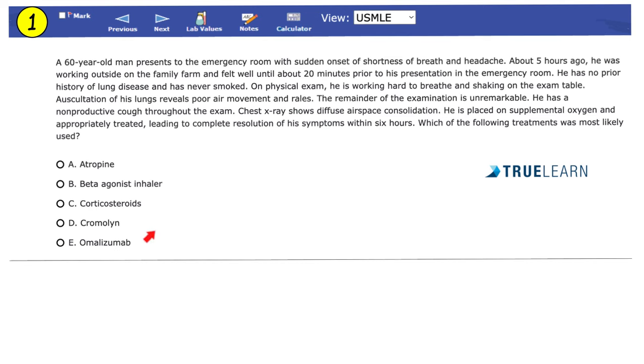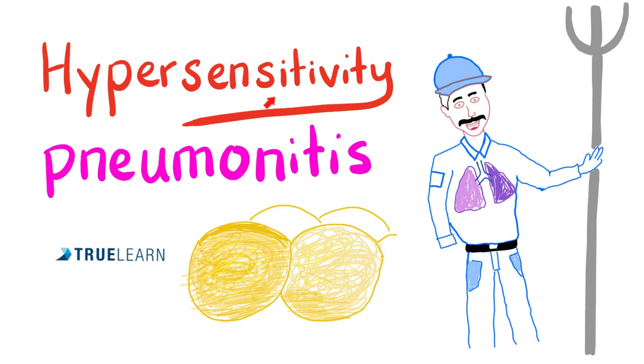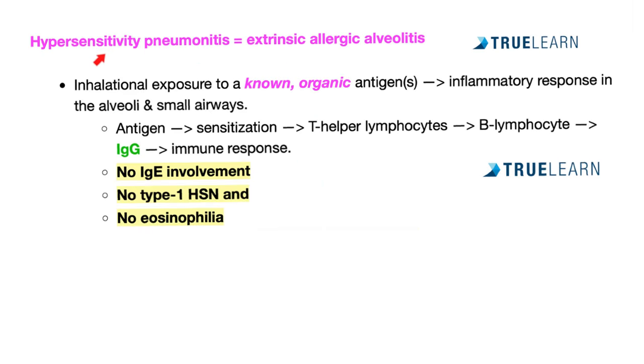Before we can answer the question about the treatment, we have to find the diagnosis first. This is hypersensitivity pneumonitis — it's a hypersensitivity reaction with inflammation of the lungs. Hypersensitivity pneumonitis is otherwise known as extrinsic allergic alveolitis. It's extrinsic because the patient is exposed to something from outside the body, allergic because it's an allergic reaction, and alveolitis means inflammation of the alveoli. It is caused by inhalational exposure to an organic antigen, triggering an inflammatory response in the alveoli and small airways.